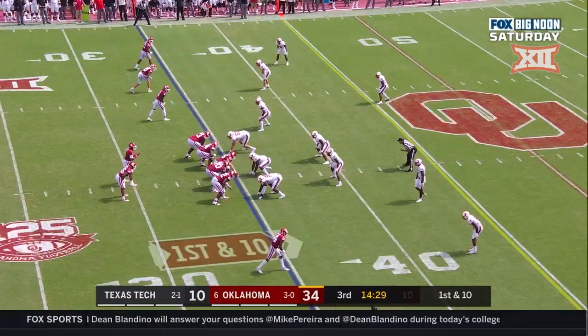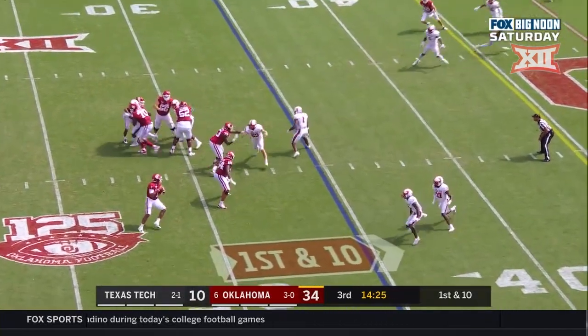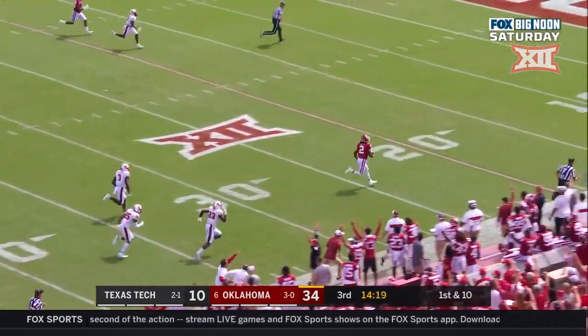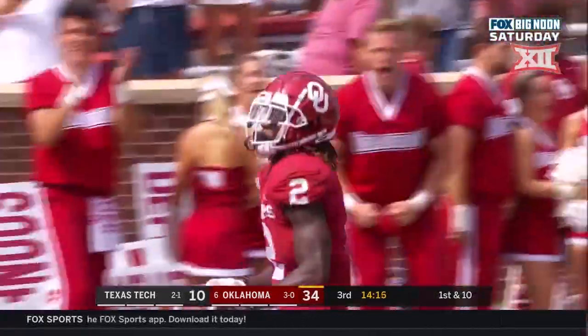First down to the 35, Hurts looks back side, throws over the middle — it's CeeDee Lamb again! CD TD, 65 yards.